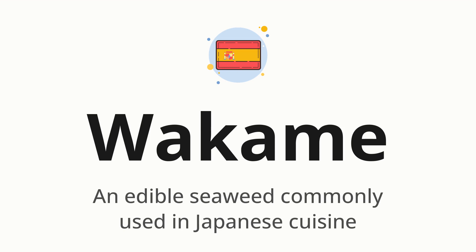Guakame. Which means an edible seaweed commonly used in Japanese cuisine.